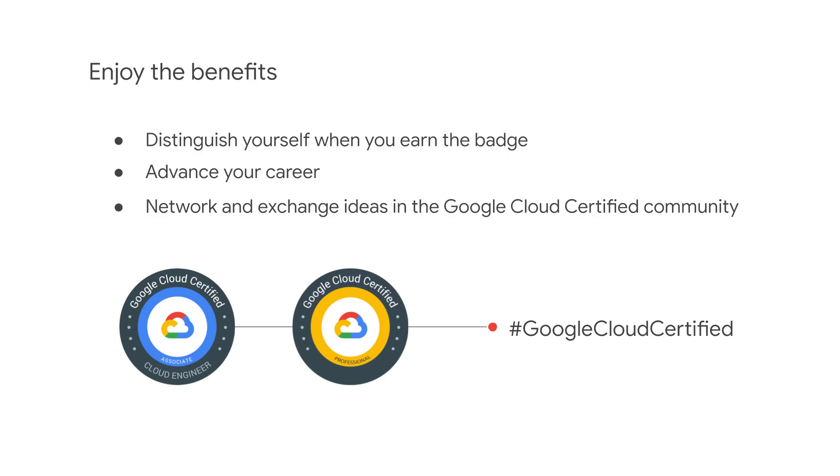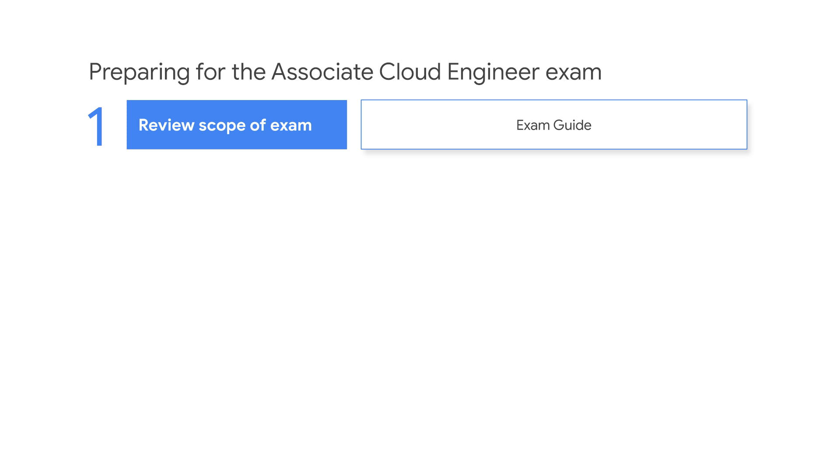With Google Cloud certification, you can differentiate yourself from your peers. You also have the opportunity to network and exchange ideas in the Google Cloud certified community. Review the exam guide to understand the scope of the exam.